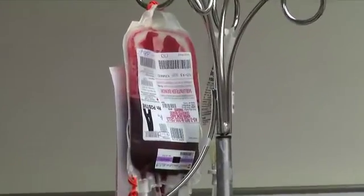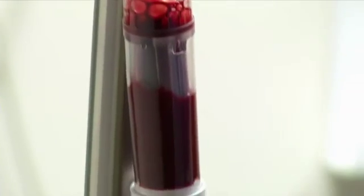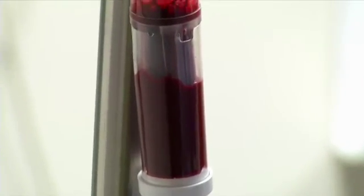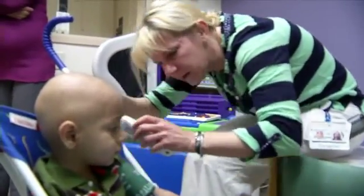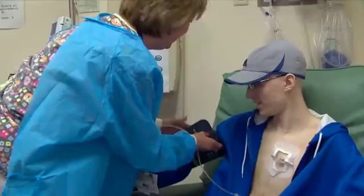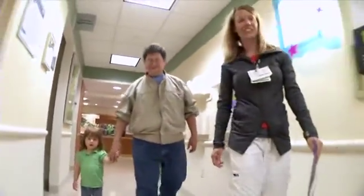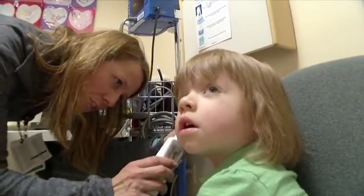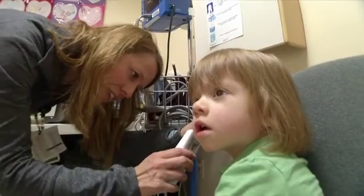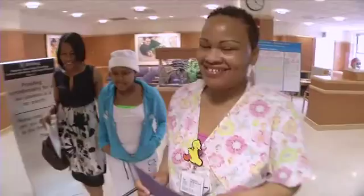Blood transfusion is given over two to three hours using an IV pump. It comes in a bag and is red in color and looks just like blood that you would see if you were bleeding from a cut. We take vitals at the start, 15 minutes in, and at the end of the transfusion. The transfusion can be given on S20 if the appointment is early in the day. There are times when your child may be admitted for observation with discharge when the transfusion is done, or come back the next day to be transfused.